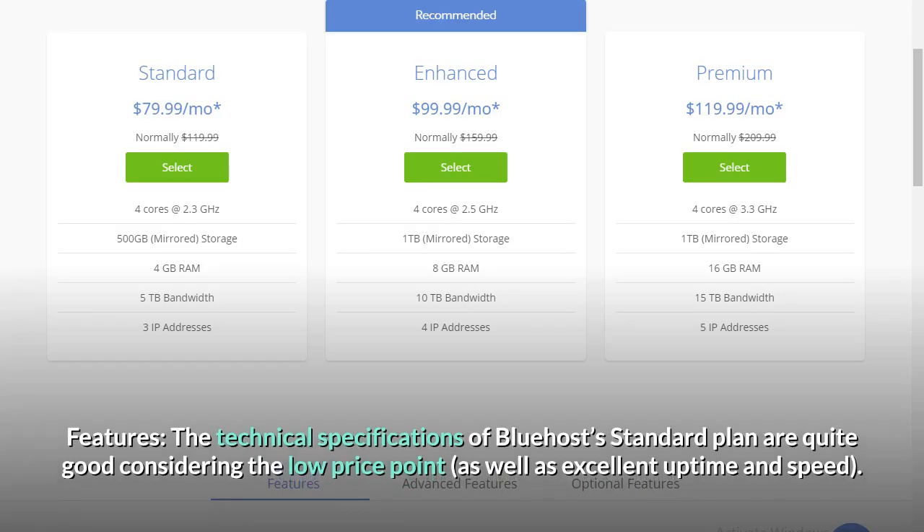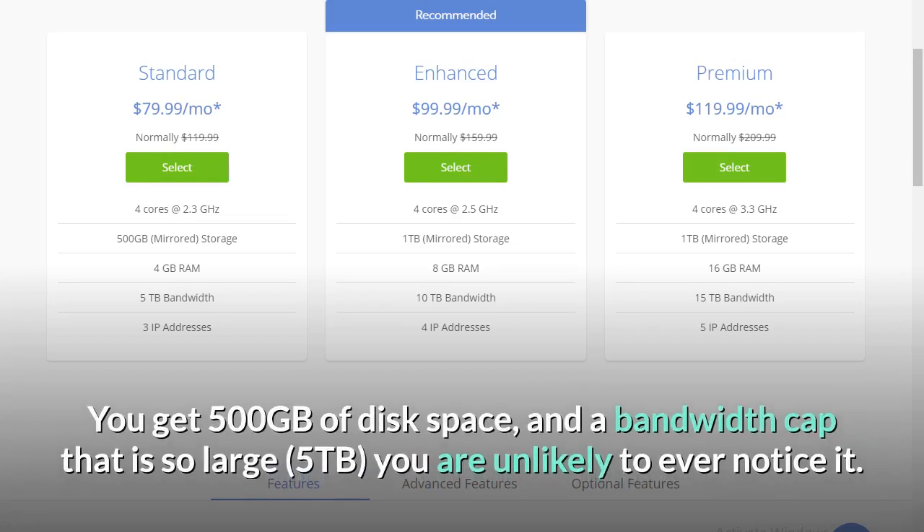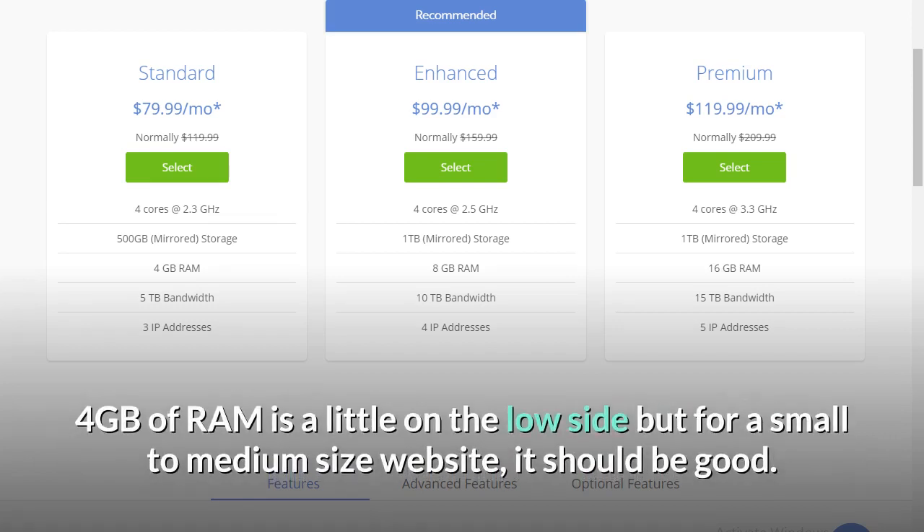Features: the technical specifications of Bluehost's standard plan are quite good considering the low price point, as well as excellent uptime and speed. You get 500GB of disk space and a bandwidth cap that is so large — 5TB — you are unlikely to ever notice it. 4GB of RAM is a little on the low side, but for a small to medium-sized website, it should be good.